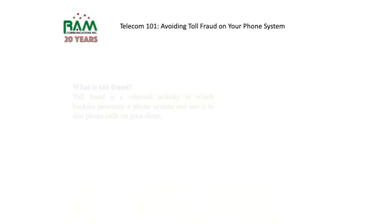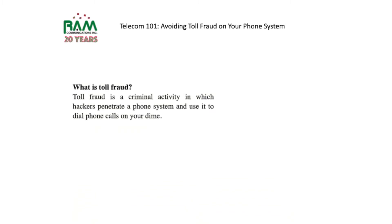What is toll fraud? Toll fraud is a criminal activity in which hackers penetrate a phone system and use it to dial phone calls on your dime.